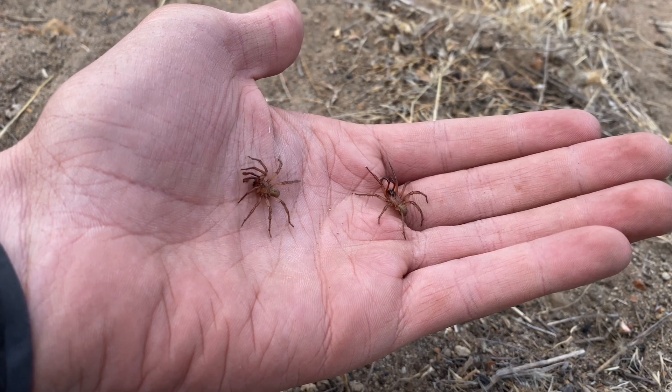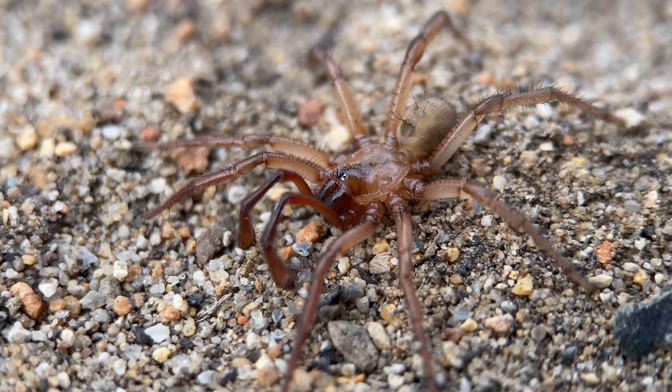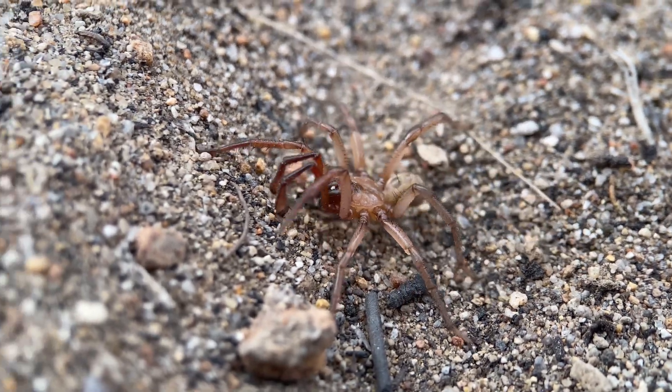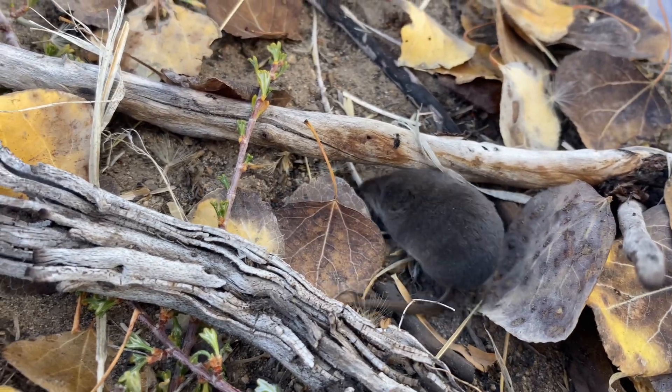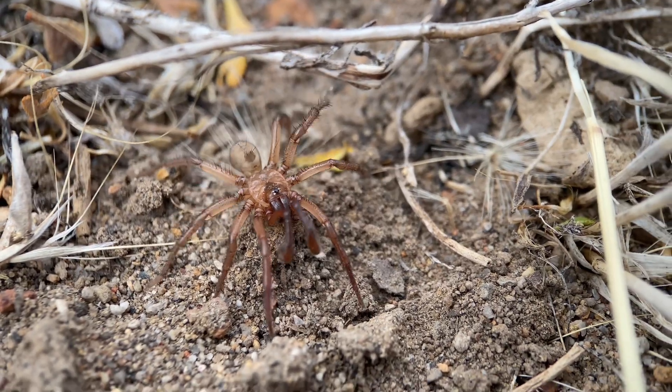We actually found two of these spiders, but the other one was walking around near our camp and further away from the line of traps that we set. And at the time that one was spotted, it was even snowing. Just like with the camel spider, shrews would also eat these spiders if they came into contact with one another.